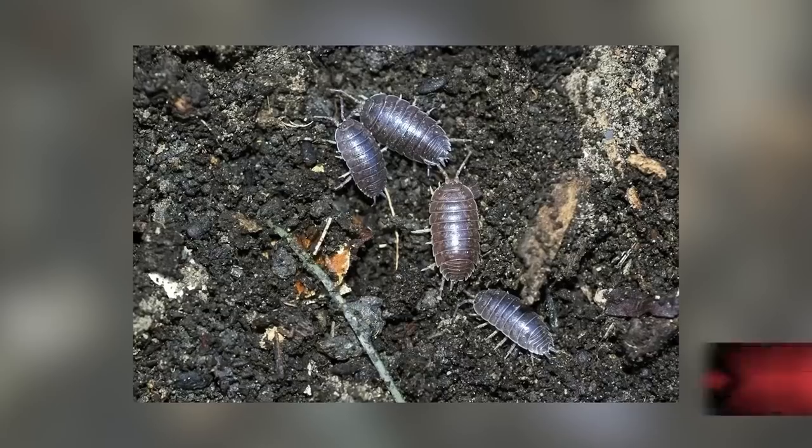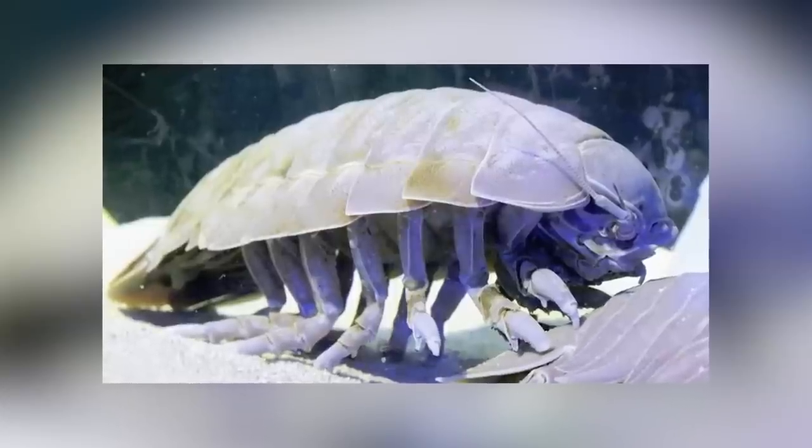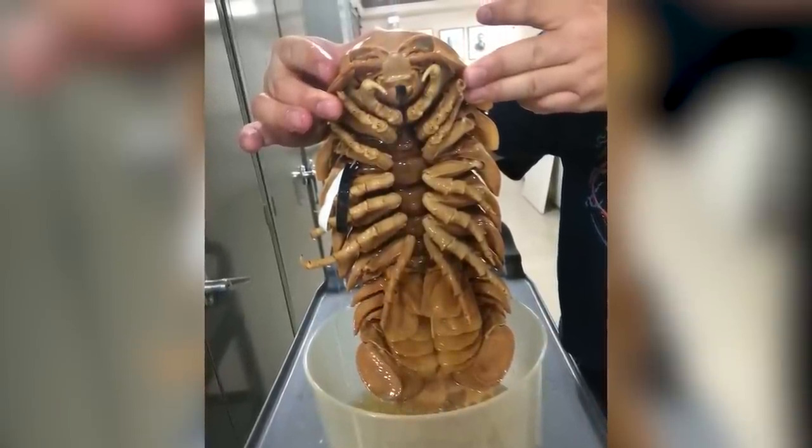In our number 6 spot today we have isopods. You know pill bugs, potato bugs, roly polies? Well, there's a sea creature that looks like them, and sometimes this sea version grows to be the size of a puppy. One of the largest on record was found washed up in Indonesia, nicknamed 'giant' for obvious reasons, and measured to be about 13 inches long — the first giant isopod found in over a decade.